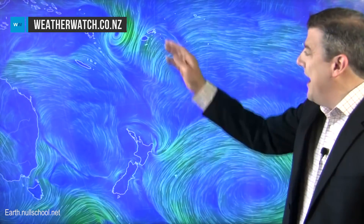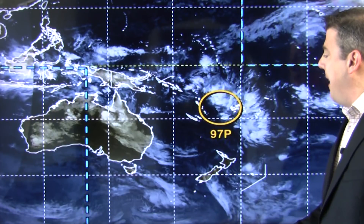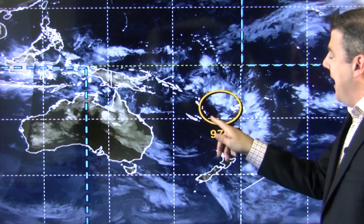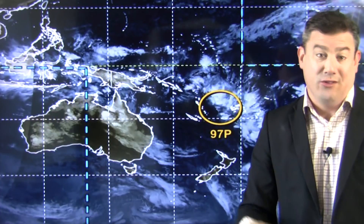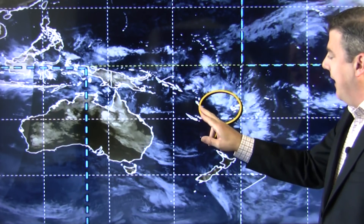This is one to keep an eye on. The latest modeling shows it's likely to track just to the east of New Zealand, but with so much low pressure forming around northern New Zealand over the next few days, it could easily track closer towards us. At the same time, it could be pushed away by a big high coming in from Australia. On the latest satellite map, 97p is shown with orange coloring indicating it's likely to form into a cyclone in the next day or so. It's currently between Fiji and Vanuatu, heading towards New Zealand.